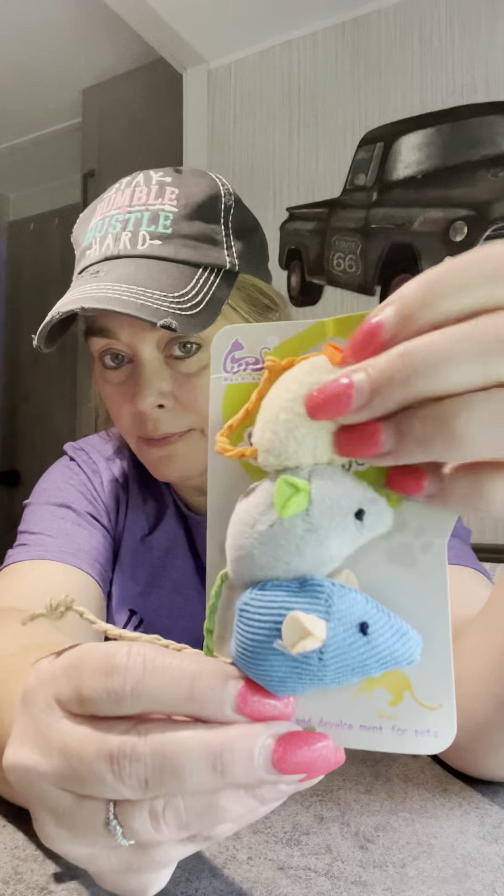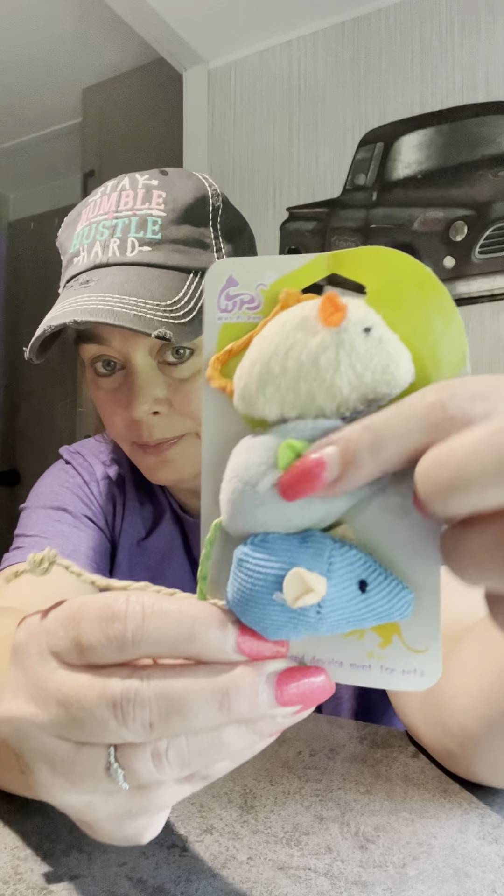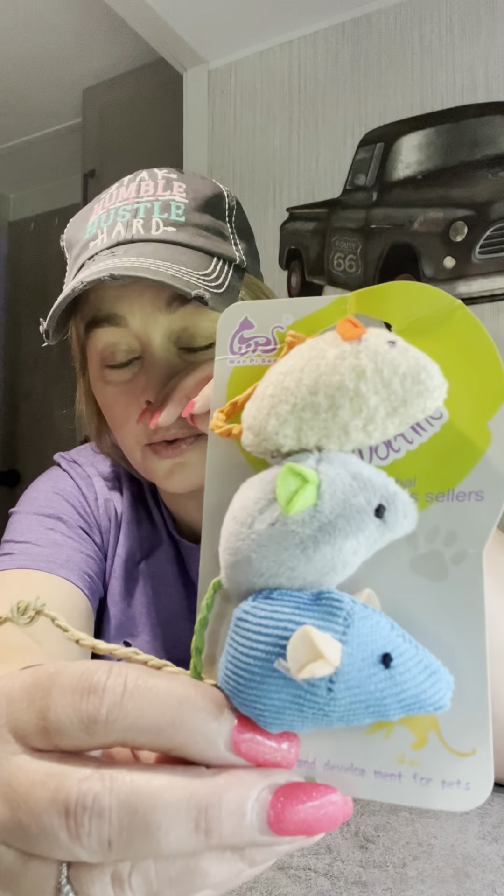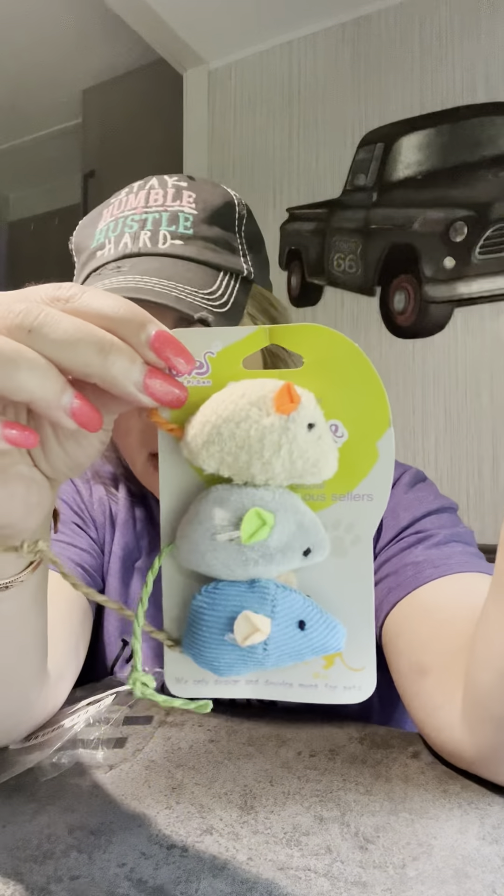I got the kitty cat Abby some toys — some little mice here. She loves these. $1.79 for three. They're all real squishy, different material on each one — that's kind of fuzzy, that's smooth, and that's like corduroy — but they've all got these little tails. Abby absolutely loves these, so I got the kitty cat some stuff.